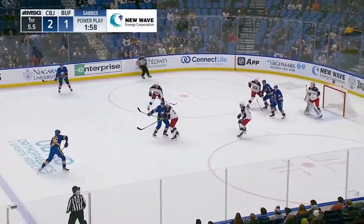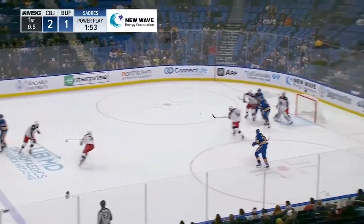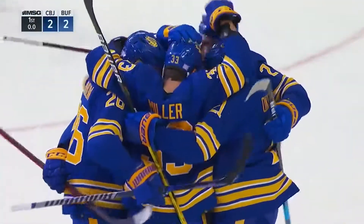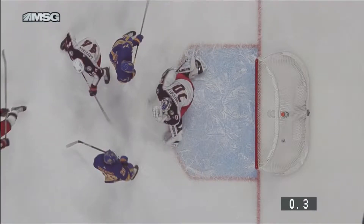Sabres win the draw. Time for a quick shot. Dahlin lets it go, it's in the slot. Back to Dahlin again, lays it off to Miller with one second — scores! Here it's ticking down, and that was 0.3 seconds right there.